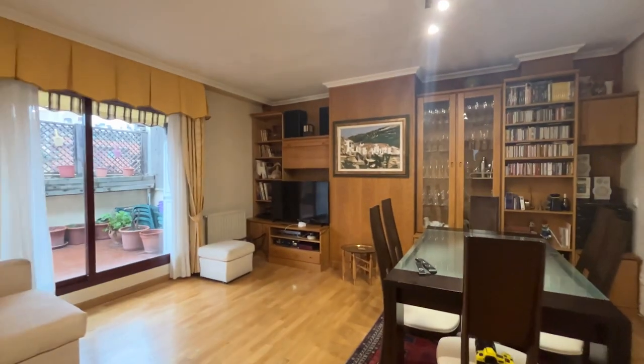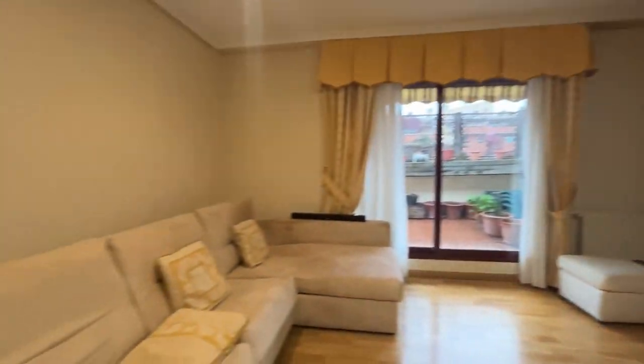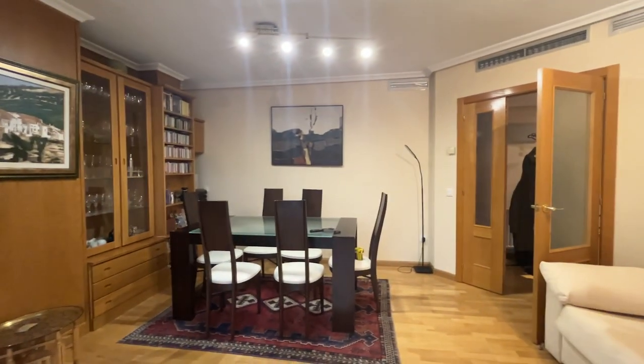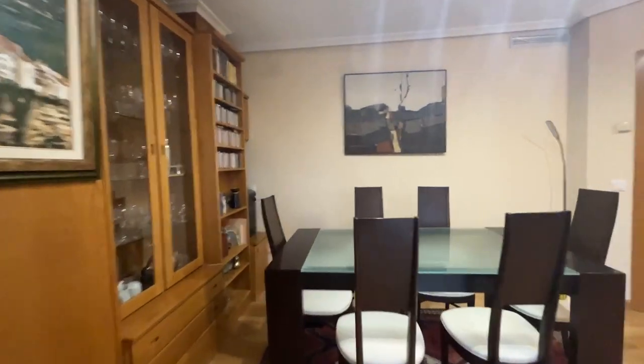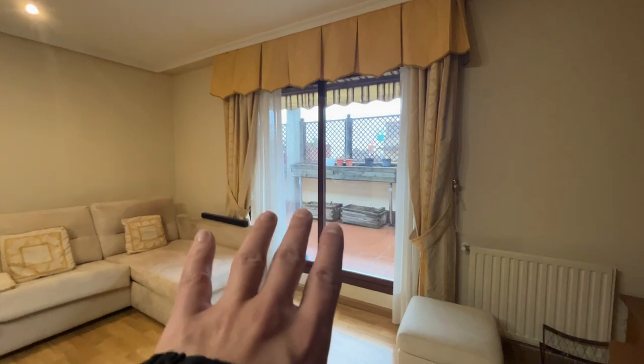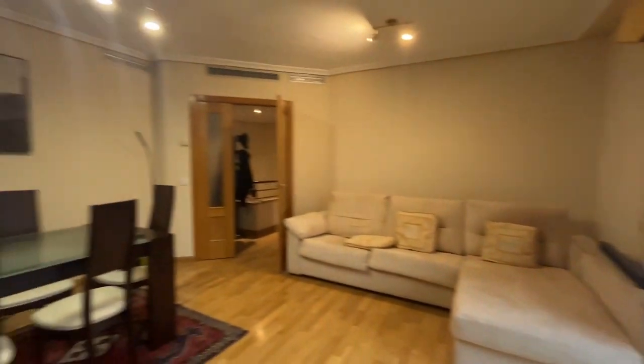That's the living room — really good space with this bed sofa, TV, and this entire shelving and dining area. Really beautiful space. It has an exit to the terrace, but I'm going to show that at the end of the video.